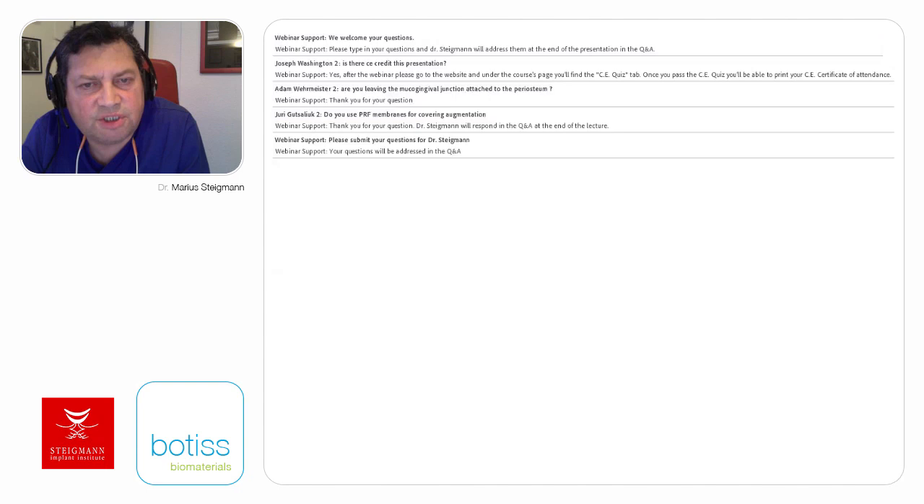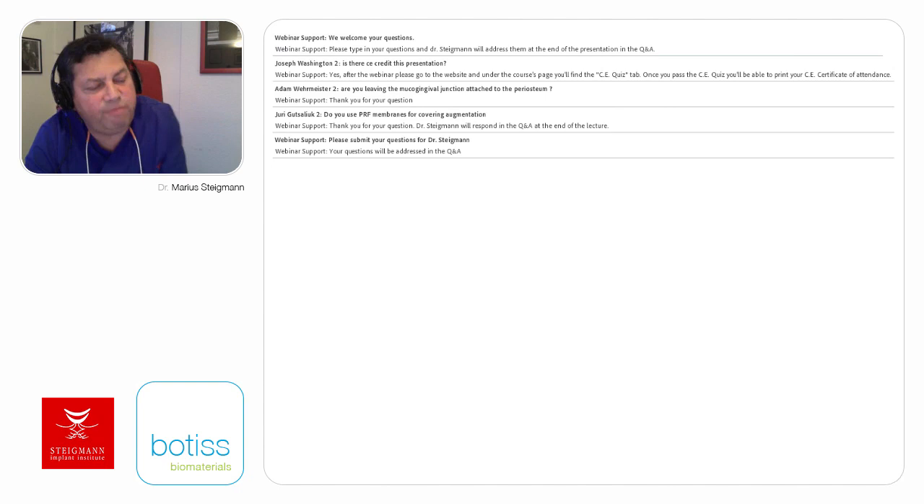What kind of suturing material do you use with the layer technique? I usually use Supramid, but also PTFE suturing material like Coreflon or others. Do you also detach the periosteum from the bone? Yes—when I want to use the periosteum as a container for graft augmentation material, I detach the periosteum from the bone and use it as a container. Sometimes I even remove part of it and place a membrane.